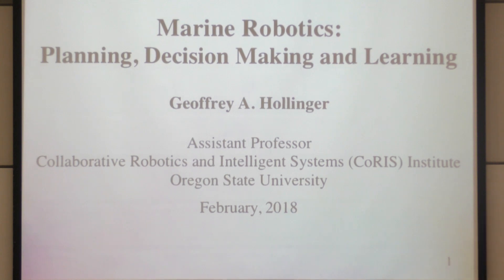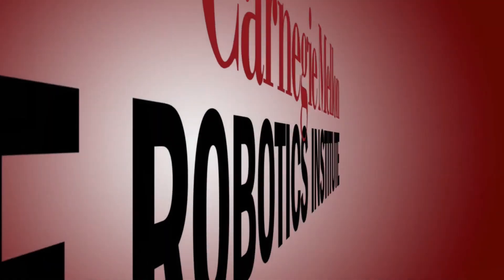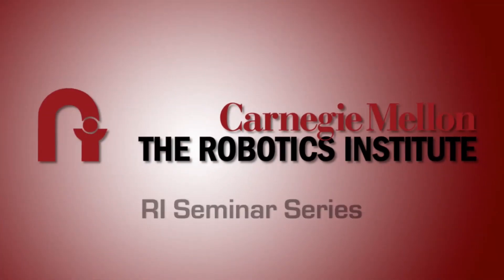I'm really very happy to introduce Jeff Hollinger, who's here from Oregon State. I first got to know Jeff in 2005 when he showed up as a first-year grad student, and over the next five years he did this phenomenal thesis.